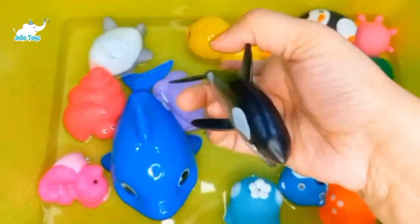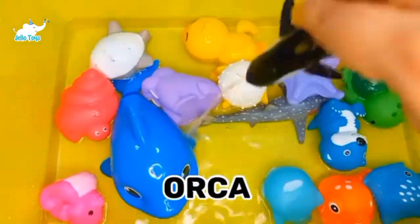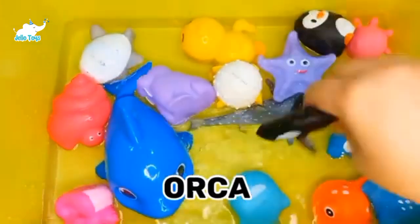Orca, also known as the killer whale, is a toothed whale belonging to the oceanic dolphins. They are one of the largest members of the dolphin family.